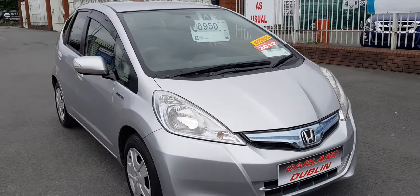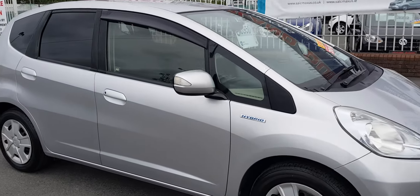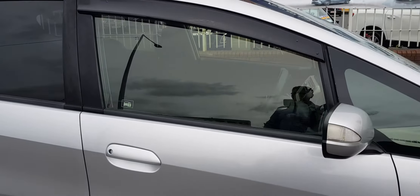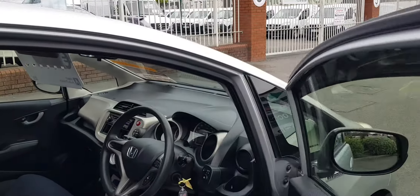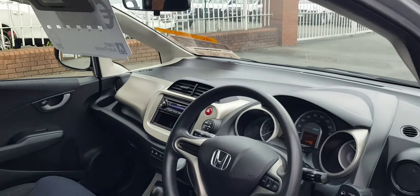These are the little hybrids — they are a 1.3 petrol hybrid engine. They are very economical; road tax is very cheap at 190 euros per year.